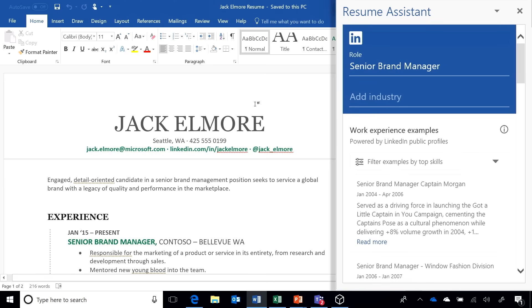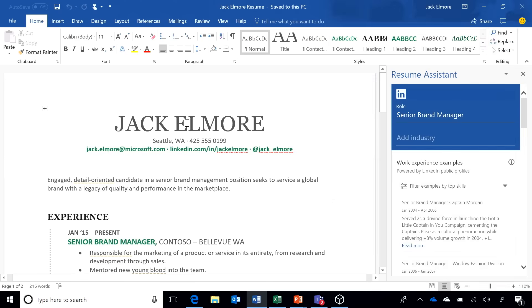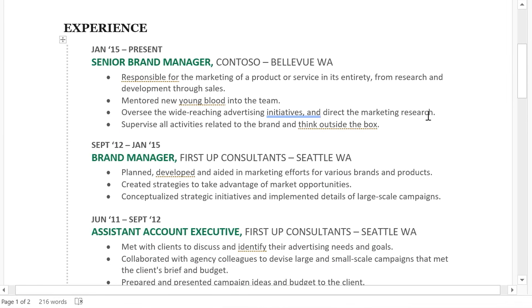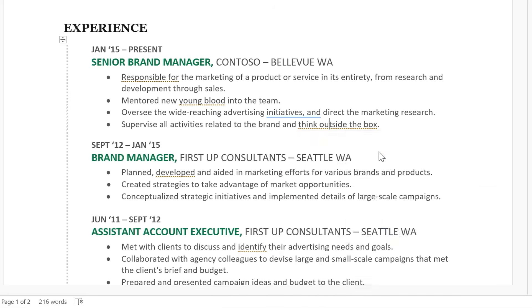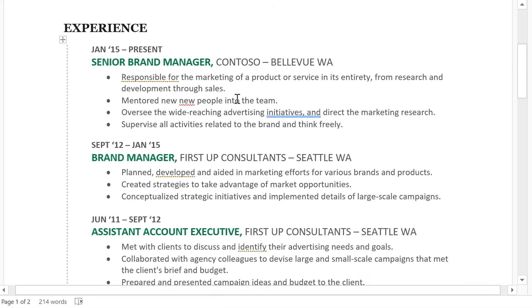AI has detected that it's a resume file — and done more than that. It's detected that the name matches the username, so it knows this is my resume. It's captured my job title. And you'll notice Word's cloud-powered editor features — for example, suggesting 'Think Freely' instead of 'Think Outside the Box,' helping me improve my writing style.